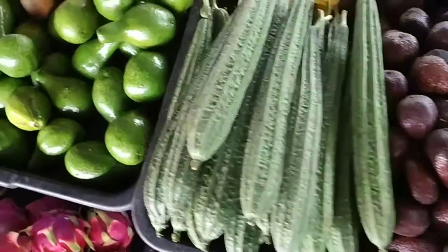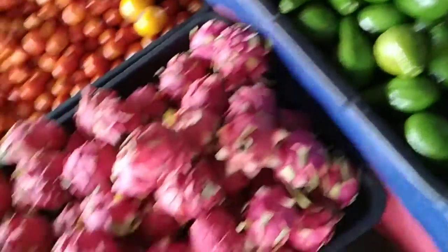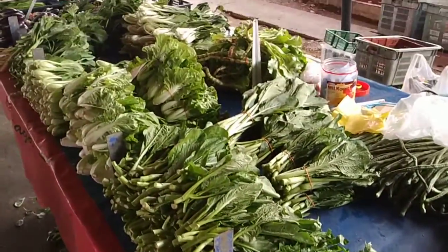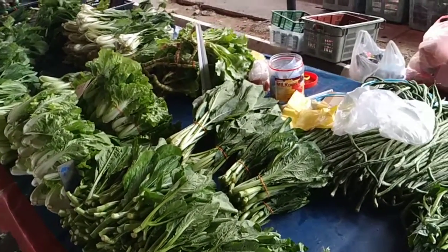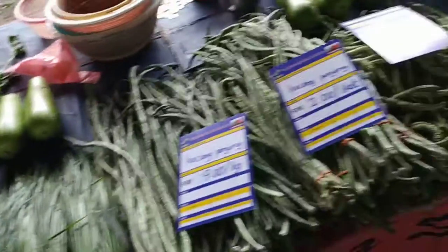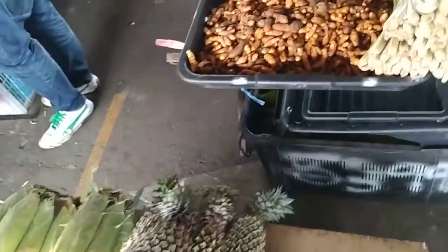Ridge gourd, avocado. Another gourd — I forgot the name of this one. Lots and lots of different vegetables: some for salad, some eaten raw, some eaten cooked, some just put for a very short time into the stir fry so they are like half-cooked. Unfortunately I'm not a specialist on their vegetables — more on their fruit.